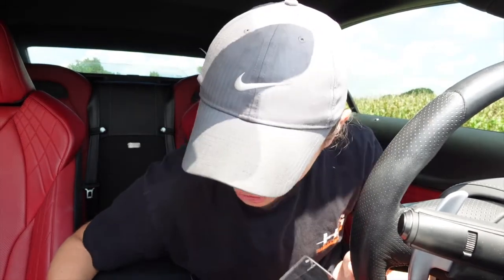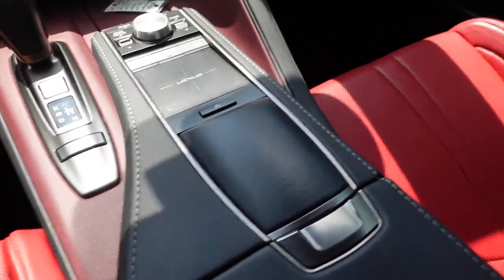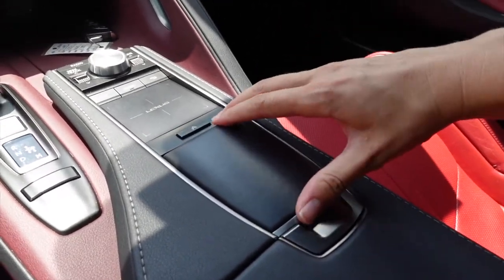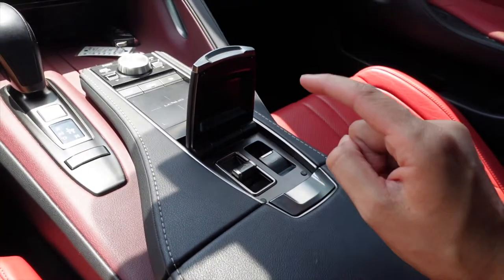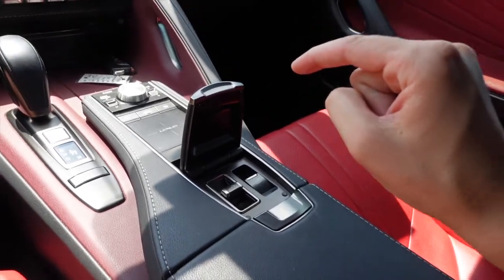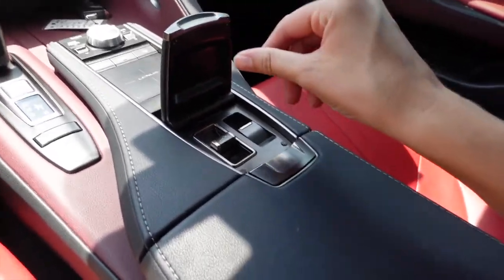I'm not a Lexus person at all, so we're going to figure this out together. I feel really dumb right now — there's no obvious button. Do I go to menu? I don't know what to do. Open the center palm rest — oh my god! So this is the center palm rest and apparently you lift it up like that and there are the buttons. I'm an idiot. That's a really smart design, but it's also something that if you don't know, you would never guess.